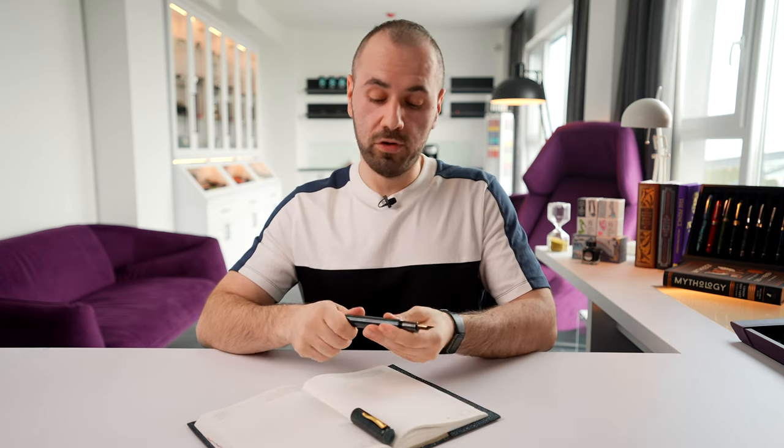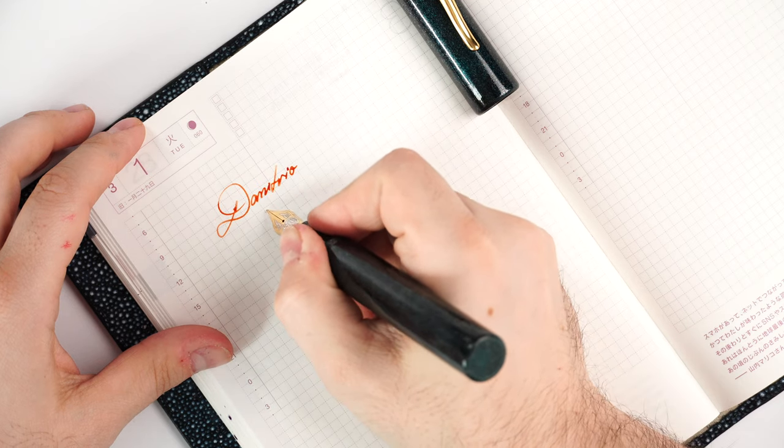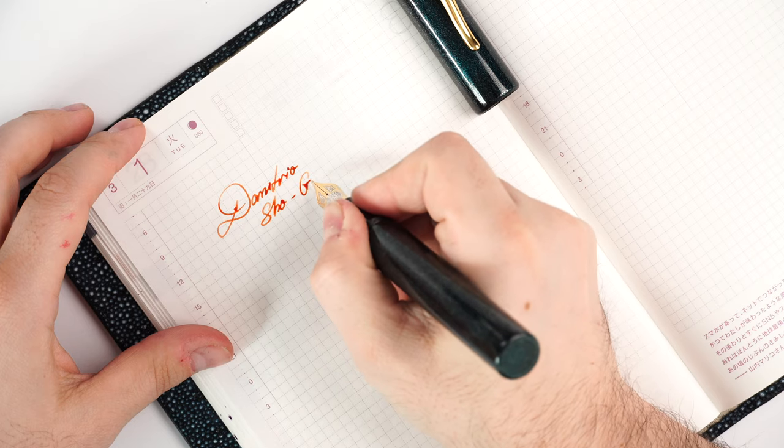Now let me show you how these fountain pens write. I'm going to get my trusty notebook and show you something. Let's find a blank page and write right here. Don't mind that it's a dated notebook — I don't keep track of dates because I hate leaving good paper like Tomoe River paper with blank pages. In the correct order that I acquired these fountain pens, I'm going to use the Denny Trio Short Genkai first.